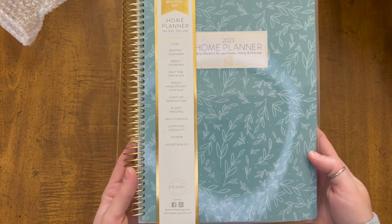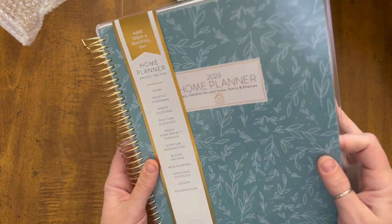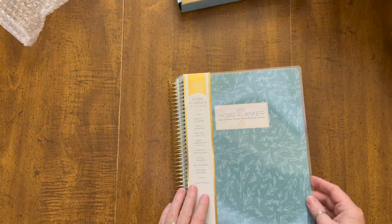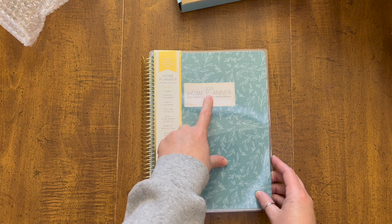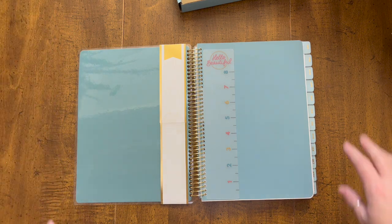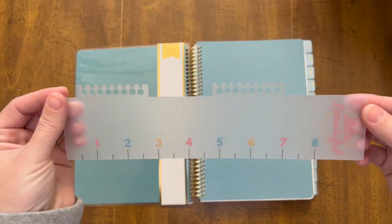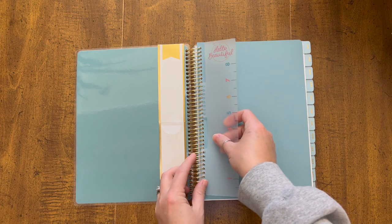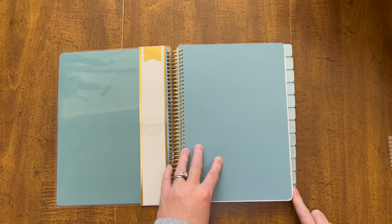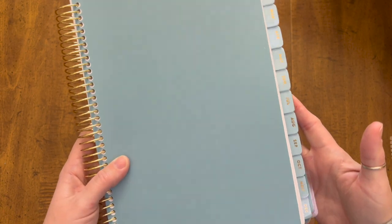And then here we have it. I love the gold spiral. I love that the front and back covers are laminated. It just says '2023 Home Planner.' When we open it up, we've got our little ruler guide — it's cute, the colors on it are cute — and it can clip into the coils. It's labeled on the side with blue dividers that have gold foil, going from January all the way down to December.